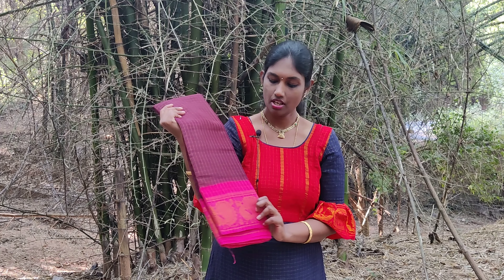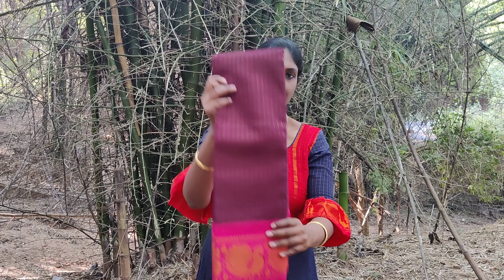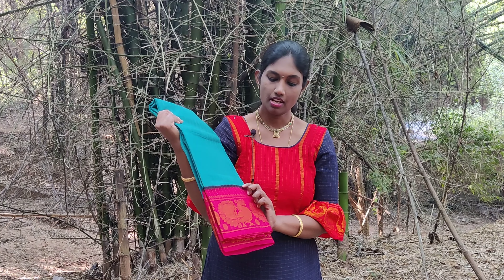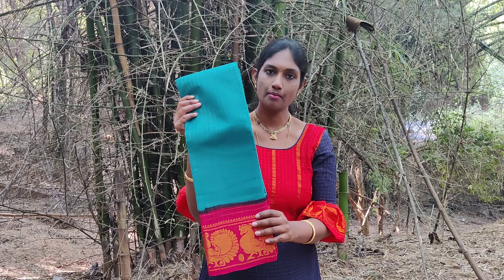This is a betel nut shaded sari with a pink combination. The border has anna motifs woven in it. Next is a green shaded sari with a pink combination — this is a very beautiful combination. The border has anna motifs woven in it and both the sides have the same border.